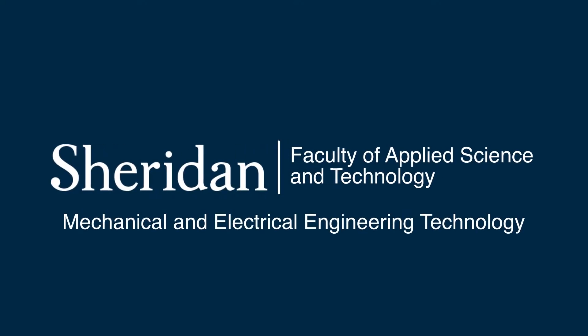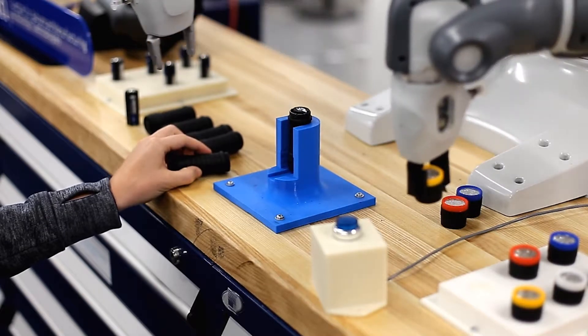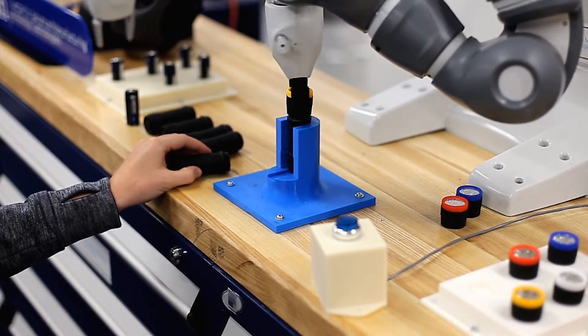Sheridan School of Mechanical and Electrical Engineering Technology. Here you gain critical experience in state-of-the-art labs with industry standard equipment.